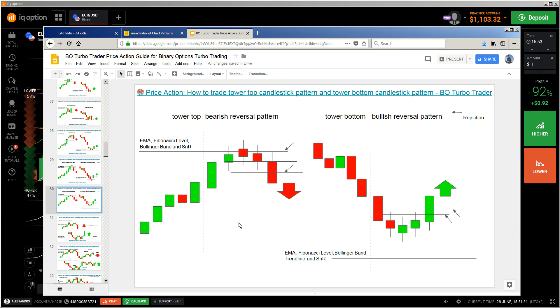I think it was clear now about the tower bottom and tower top. Maybe there will be a few more candlestick patterns which I have to explain. If you liked this video, leave a like. If you haven't subscribed, subscribe to my channel. If you have something to say, drop me a line in the comment section or join the Facebook group. Stay safe and bye-bye.